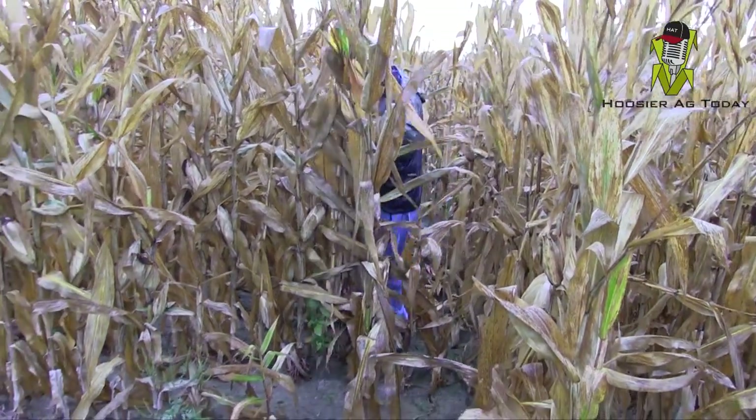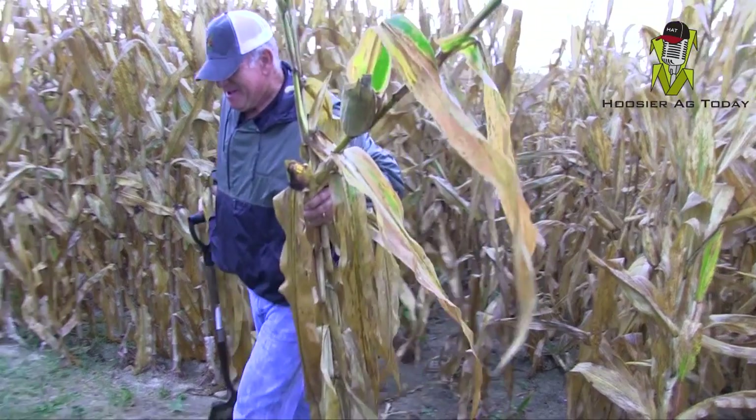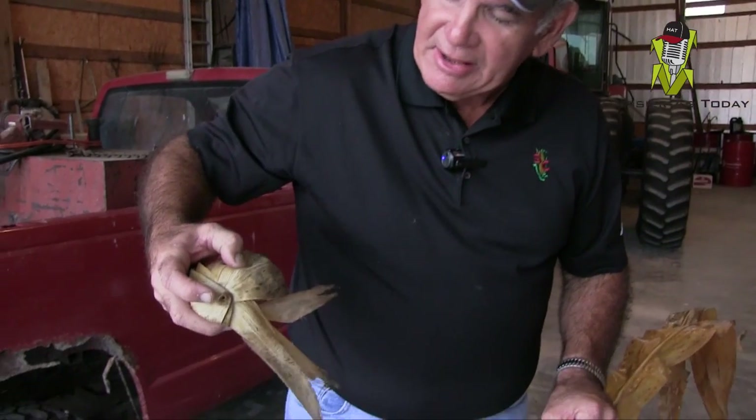The first issue we want to look at: this customer has planted all non-GMO corn. The hybrids are still good, they just don't have any of the traits. But one thing I've been seeing a lot of this year, especially in conventional corn, is the presence of European corn borer. The second generation is doing some damage. Walking into the field, I saw several dropped ears.